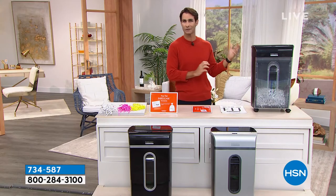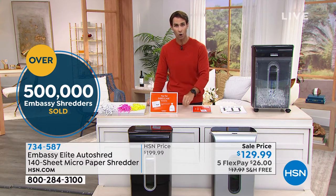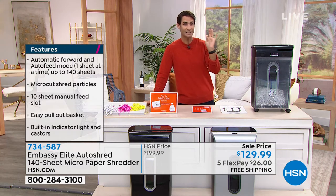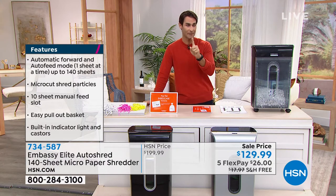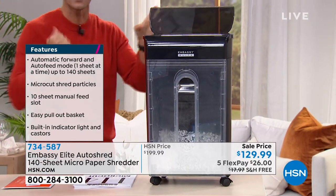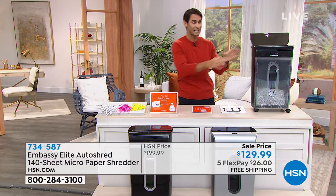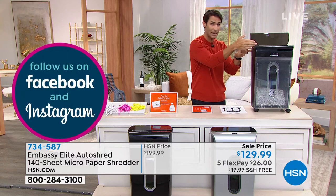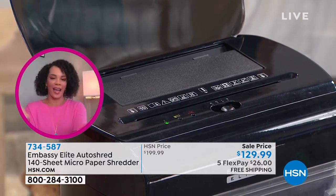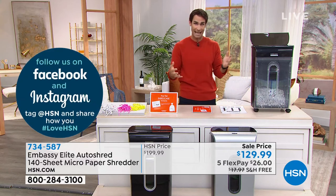Shredding used to be thought of as a luxury item. Now it is an essential item — a daily thing that we need to do. Thanks to Embassy, we can all afford to have a super powerful shredder in our home. This is Embassy Elite — the top of their line. This is their auto shred 140-sheet micro paper shredder. What does 140 sheets mean? I can take a pile of 140 pages, place it up here, start it, walk away. It will shred 140 all by itself while I'm having my coffee, helping the kids with homework, doing something else. There's also a shredder slot in the front — you can do 10 pages there, and you can do things like credit cards. Even if the paper has staples or cardboard, you can do all of that in the front. You've got this extra large five and a half gallon bin. It is something we should be doing every day.